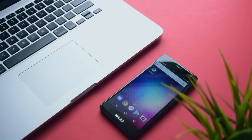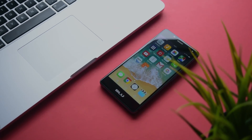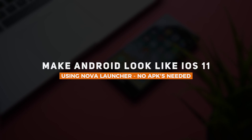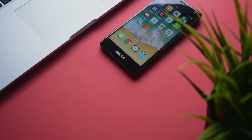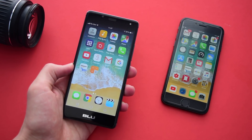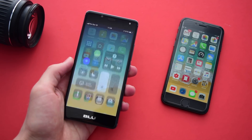Hey guys, in this video I'm going to be showing you how you can make your Android phone look and feel just like an iPhone on iOS 11 by using a few apps including Nova Launcher. I actually made a video covering this about 6 months ago, and since you all seem to enjoy that video so much, I thought I'd bring you an updated version this time using Nova Launcher, which is not only going to make your phone feel a lot faster but also more stable.